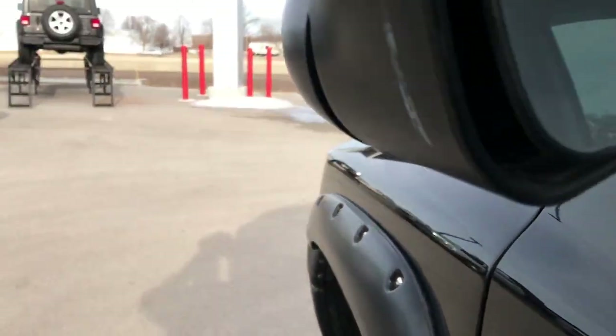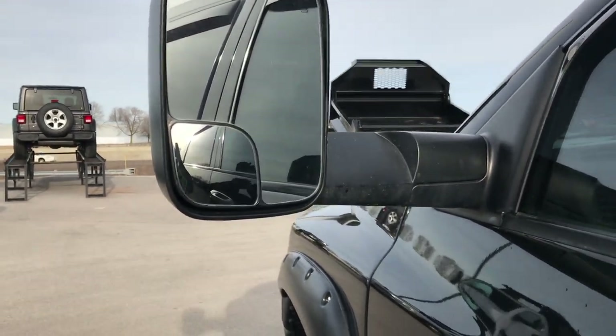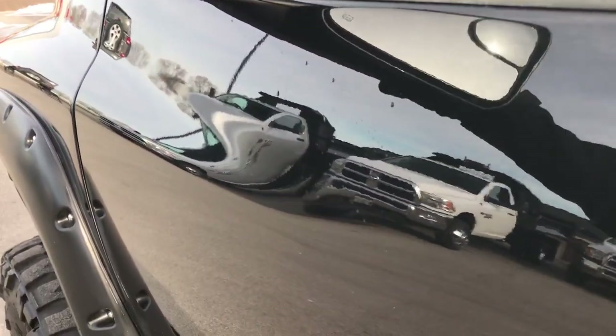It has the fold-out tow mirrors, which are really nice if you're hauling a trailer. They also fold in, like so.